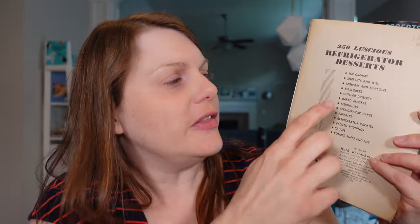My decision to cover this particular book was again influenced by the weather. It's over 90 degrees out right now, so luscious refrigerator desserts sound like a great menu item. If you take a little peek at the inside cover it actually gives you a list of the types of desserts you can expect to see in this book. We've got ice creams, baked alaskas, meringues, refrigerator cakes. I love a refrigerator cake. But then you get a little bit down the list and you see mousses and marlows and then mallow bats. What is that? I've never heard of these types of desserts before.